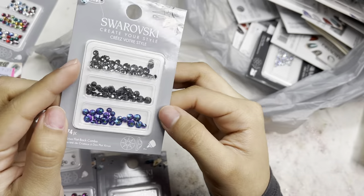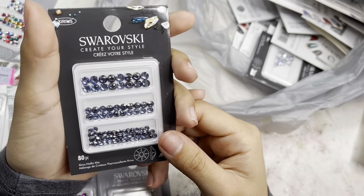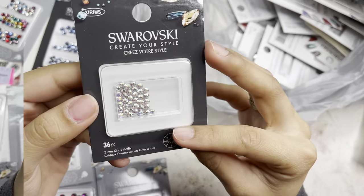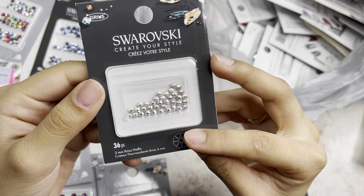I also got another 74-piece in three different colors, and these look so pretty together — an 80-piece in light sapphire and sapphire satin, a mix, and this is what they look like.